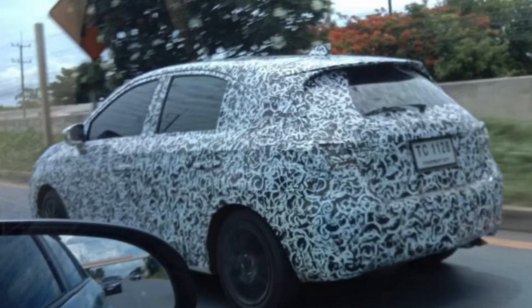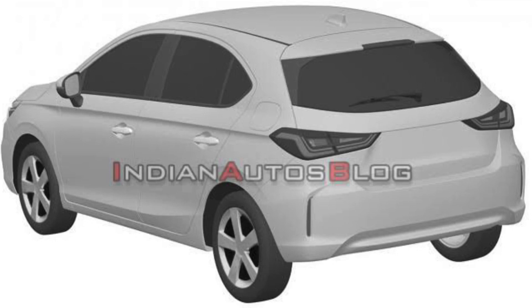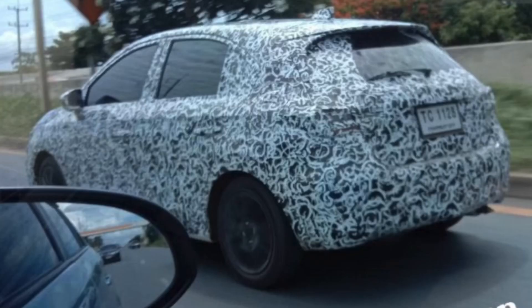So guys, now you can see an image of the rear profile. This is the same pattern as I showed you in my earlier videos. You can see the tail lights that are very sleek and the overall look of the car is also like Honda Jazz.